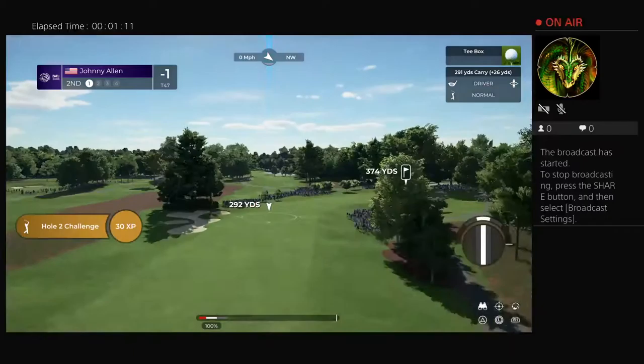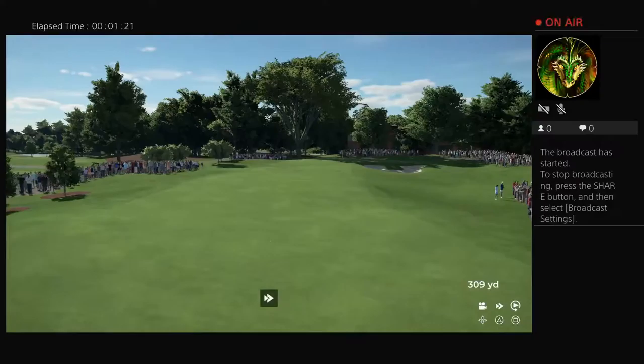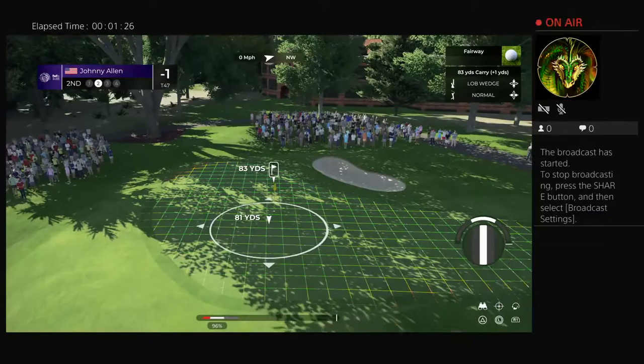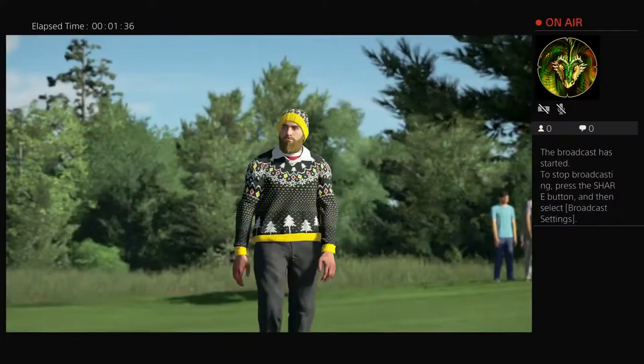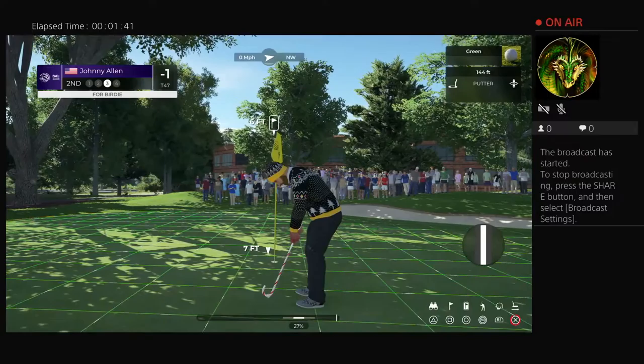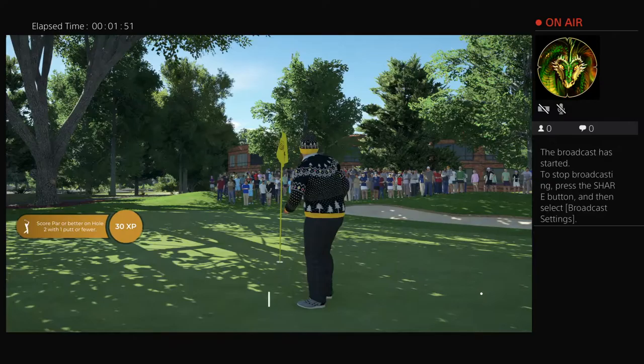The second at TPC Southwind presents the first real birdie chance — just a short par four playing 401 yards. This one is chewing fiber — pay attention folks, that's how you play golf. Back-to-back birdies! Nicely done, holds the putt for back-to-back birdies. Two in a row — let's head over to the third.